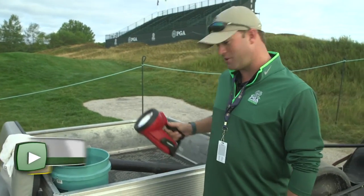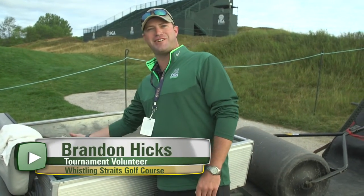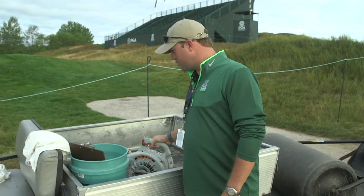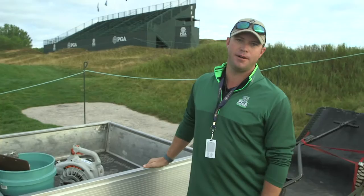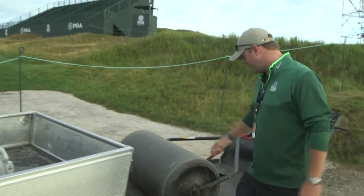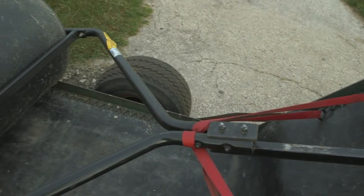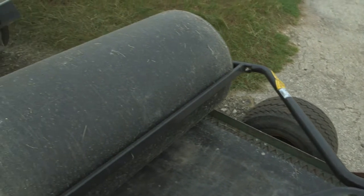A flashlight, as we start at the crack of dawn and it's nice and dark out here. A blower for any help we can do around the green surround cleaning up. And finally a hand roller — approximately 500 pounds of weight — so we can smooth out areas on the green and add a little additional green speed.